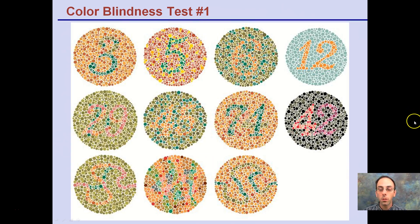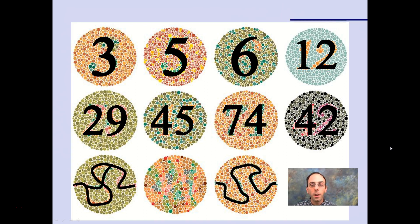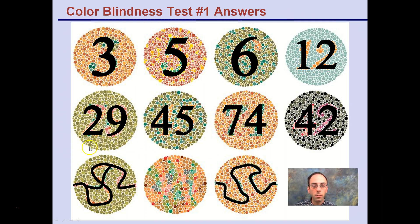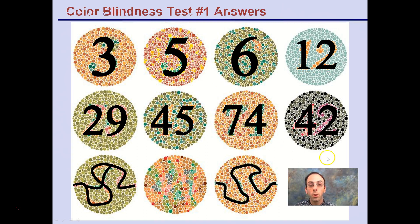This is a colorblind test — by no means a medical diagnosis, but you should see numbers in these images. Some might be easier to tell than others. You can pause before the answers are revealed. The answers: some find the 12 really easy to see, others the 42. One image shows a 74 — some might read it as 71, but it's a 74. The bottom ones use squiggling lines which some people find harder to distinguish.